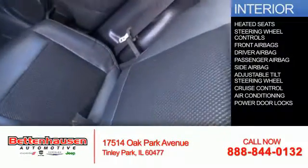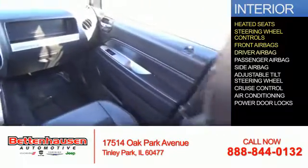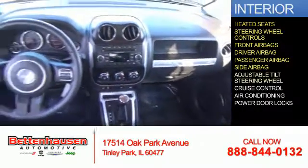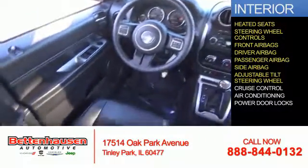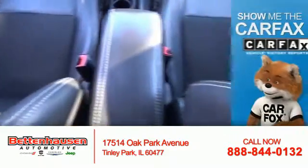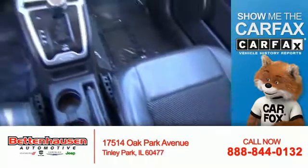Inside you'll find heated seats, steering wheel controls, front airbags, driver airbag, a passenger airbag, side airbags, an adjustable tilt steering wheel, cruise control, air conditioning, and power door locks.